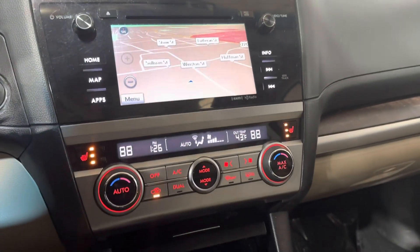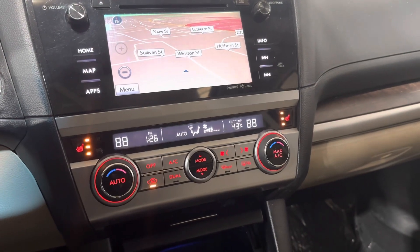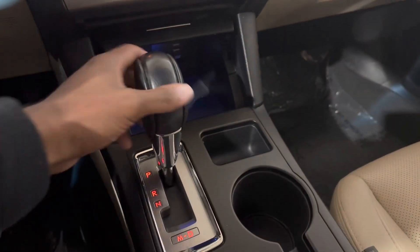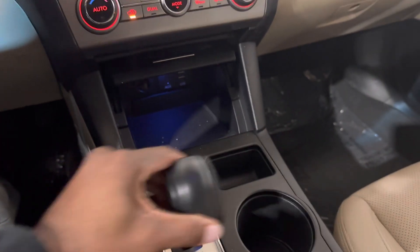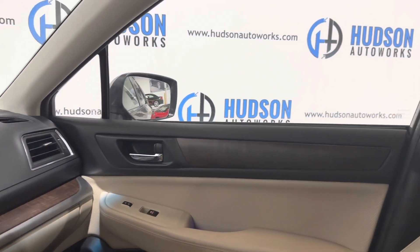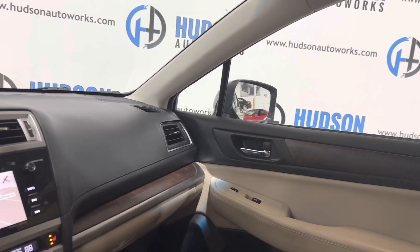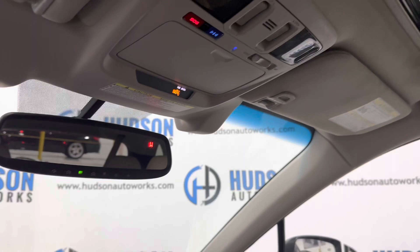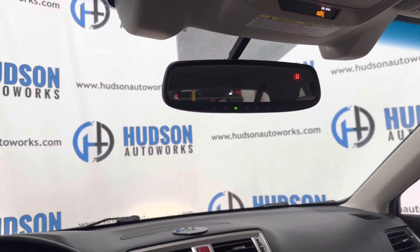Your climate controls live right below the multimedia screen. You have three-stage heated seats for both front passengers. Your gear shifter is right below there with a sport mode, and you also have an electric parking brake. Just a very nice interior with wood grain accents, a power sunroof, and a garage HomeLink on the rear view mirror.